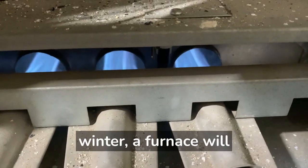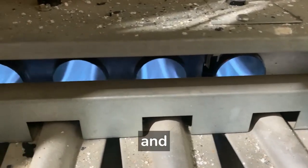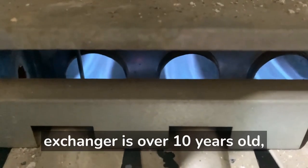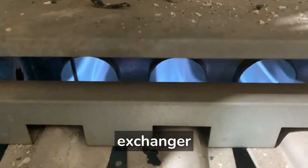During a single winter, a furnace will cycle on and off between 2,500 and 4,000 times. If your heat exchanger is over 10 years old, you could have stress cracks in your heat exchanger.